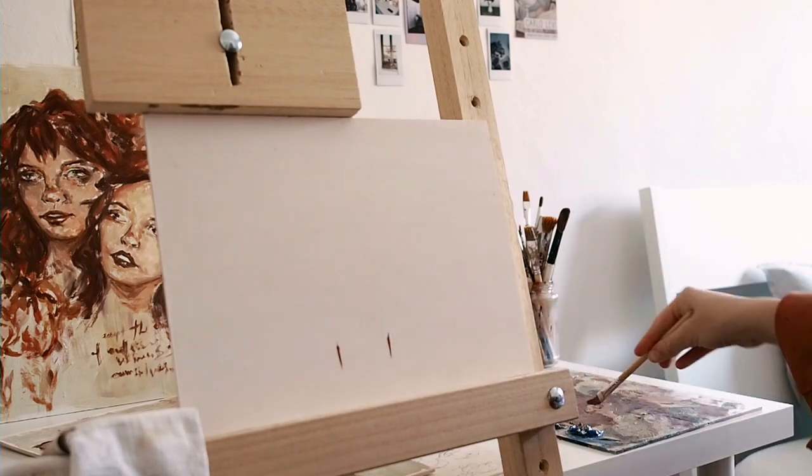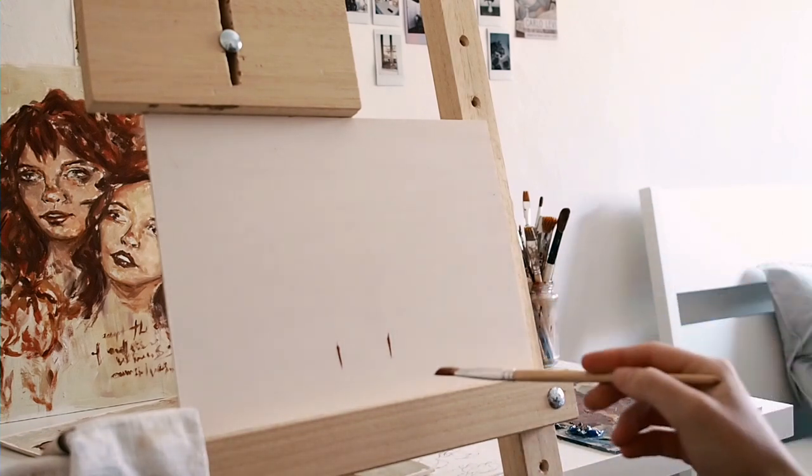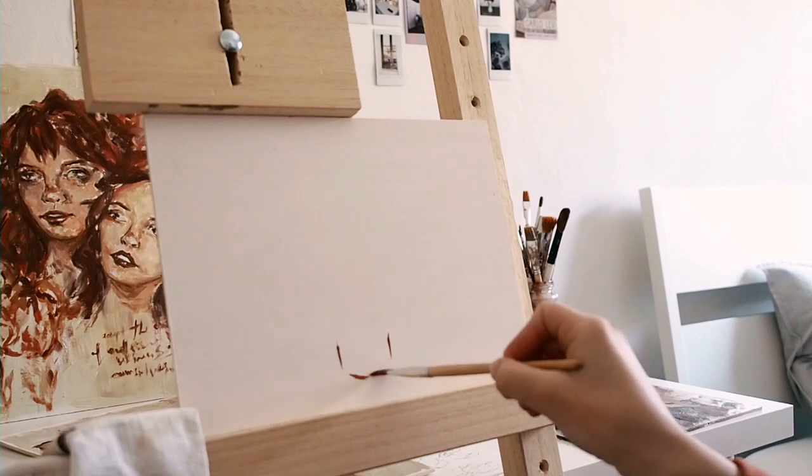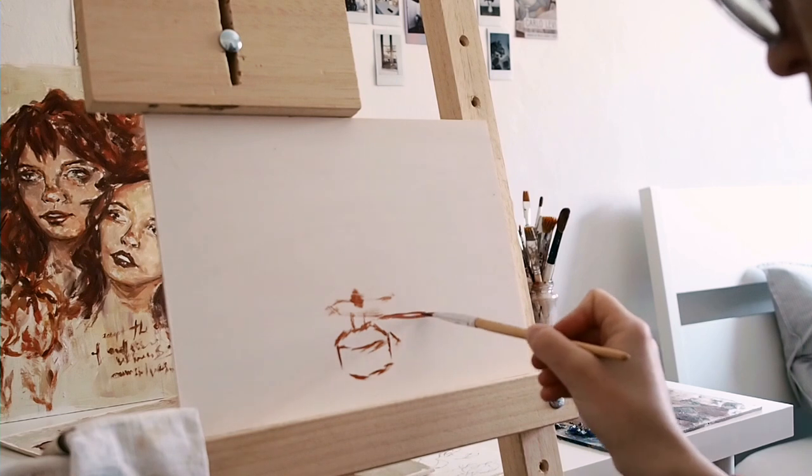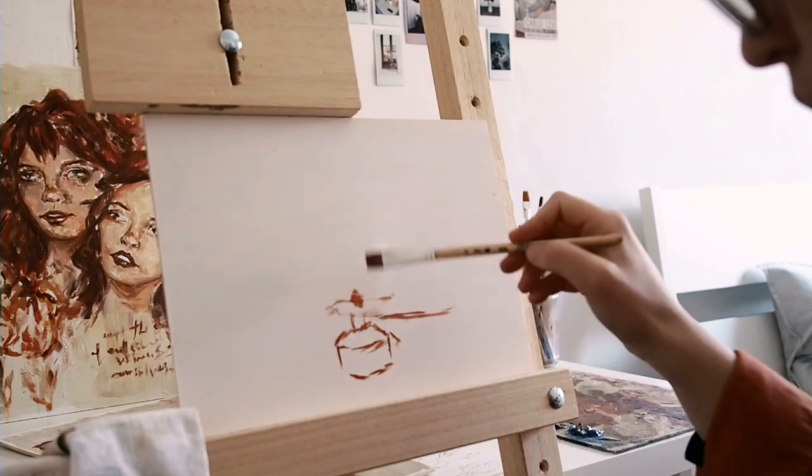I find that sometimes it can be really hard to find new things that seem interesting to paint, so I found it really cool to paint something that someone else picked that they thought I would like to paint as well.